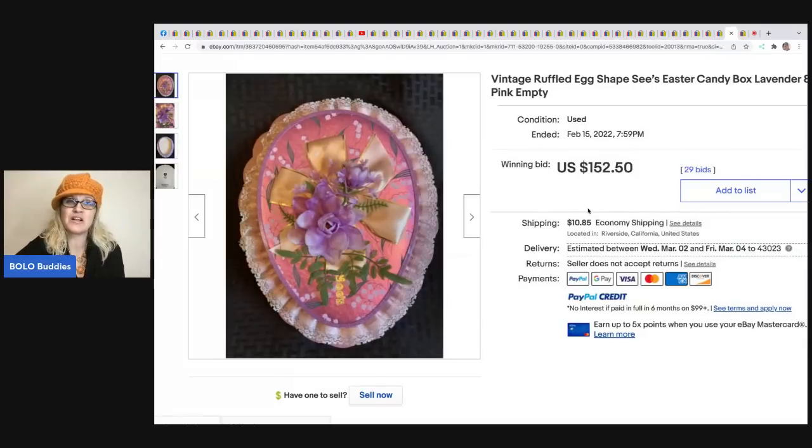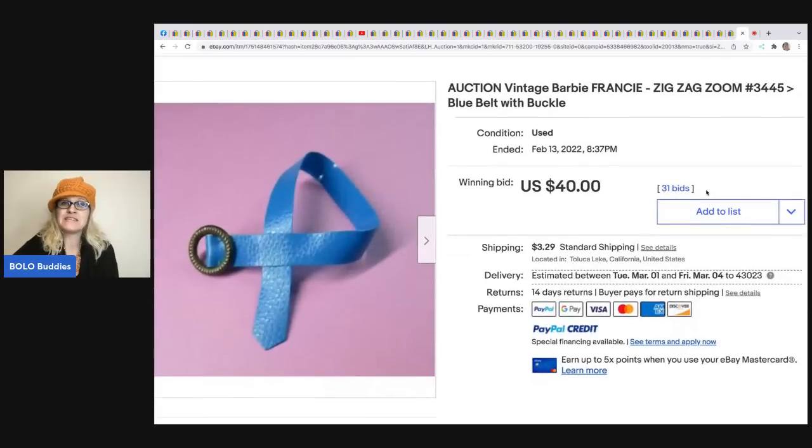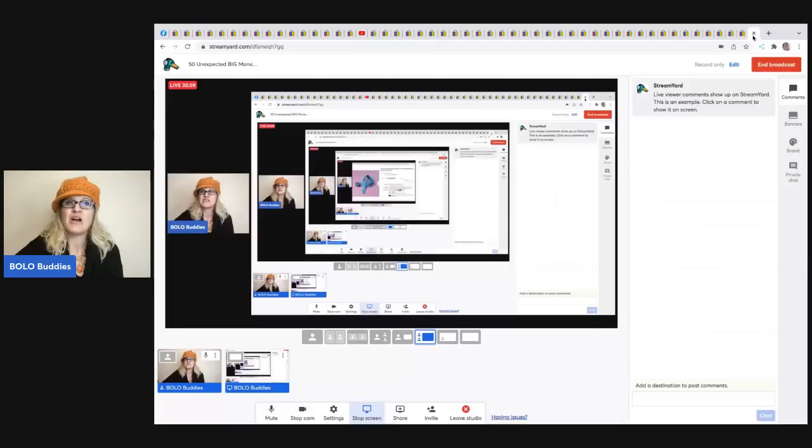The next item is this vintage Barbie Francie Zig Zag Zoom belt. It's probably associated with that outfit and it sold for $40. If you know what you're looking for, there is big money in Barbie accessories and clothing - but you've got to know how to identify it and figure out if it's legit Barbie or something else.